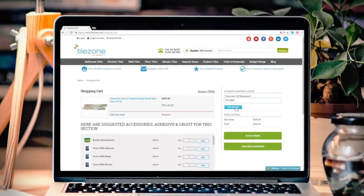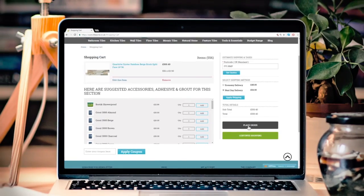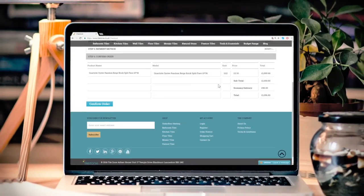Select your preferred shipping method. Most orders arrive within 48 hours. Fill in your information and shipping address.